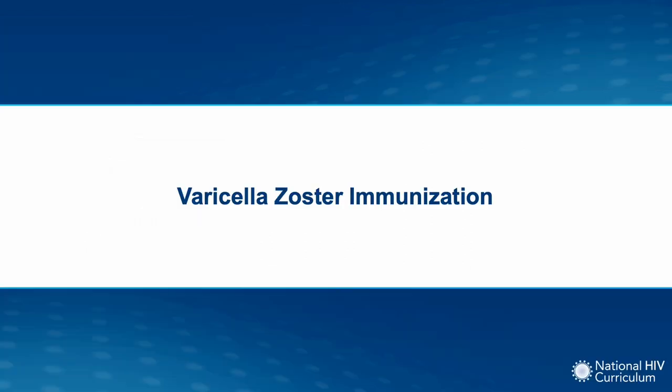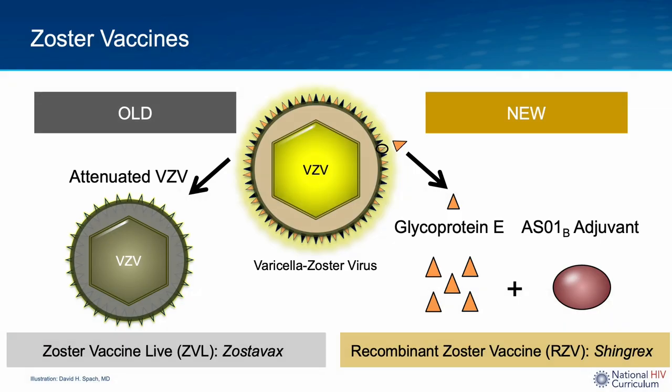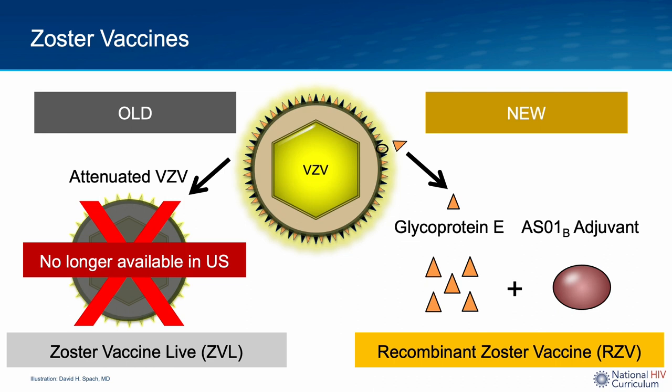Let's finish with new varicella zoster recommendations for persons with HIV. As a reminder, the older vaccine, zoster vaccine live, also referred to as ZVL or Zostavax, consists of attenuated live varicella zoster virus. The newer vaccine, recombinant zoster vaccine, also referred to as RZV or Shingrix, is a recombinant zoster vaccine containing a potent ASO1B adjuvant. In the United States, Zostavax has not been available since November 2020, so all zoster vaccine recommendations now pertain only to the newer RZV or Shingrix vaccine.